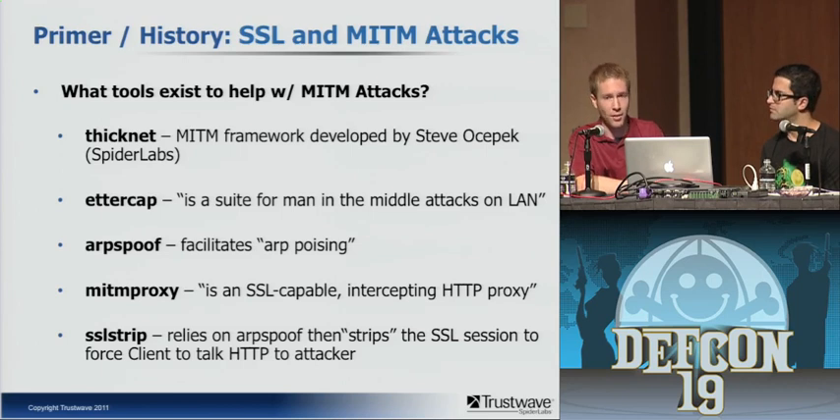There's Ettercap, the gold standard tool that everybody's familiar with — although it hasn't been developed in quite some time, it's still very solid and useful. You can also use more basic tools like ARP spoof that will spoof ARP to redirect packets to you, then use other tools like SSL strip or SSL sniff to parse and intercept those packets. And there's man-in-the-middle proxy, which is an SSL-capable intercepting HTTP proxy.